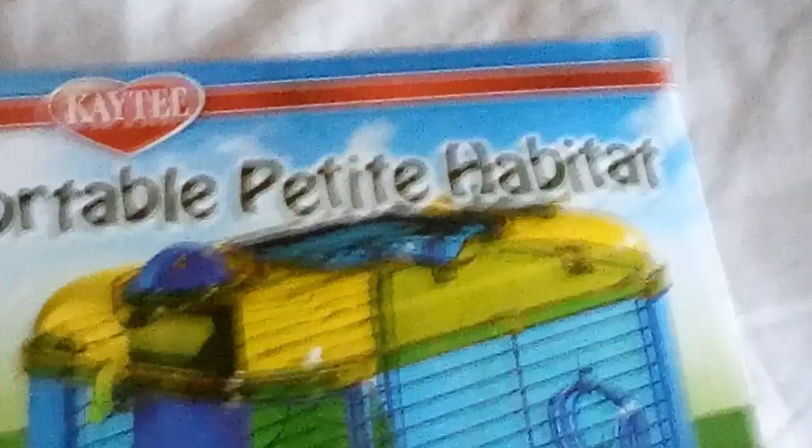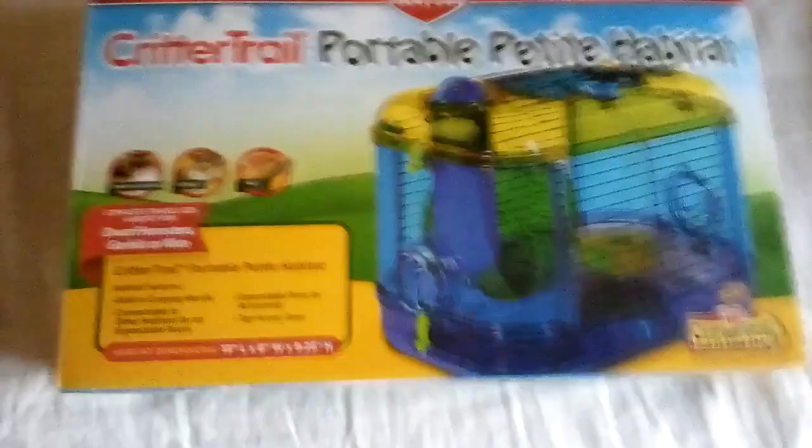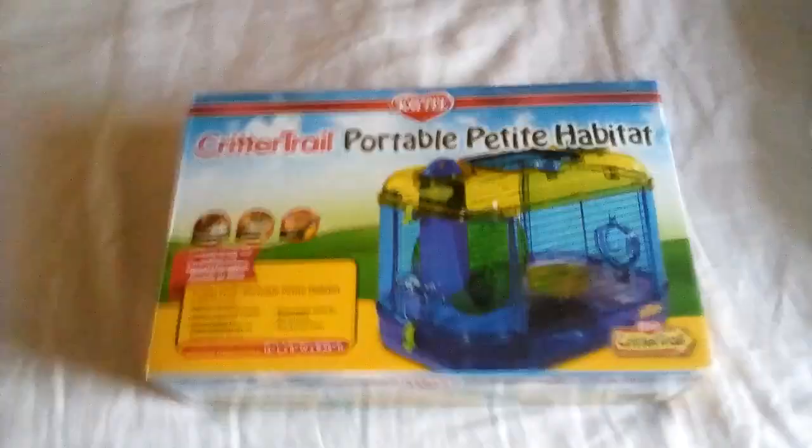Hey guys, today we're gonna be looking at the CritterTrail Portable Petite Habitat. This is for Midnight, our hamster, because we're going on our trip in like one day — which is actually today.